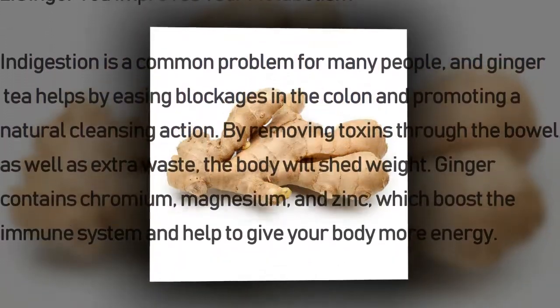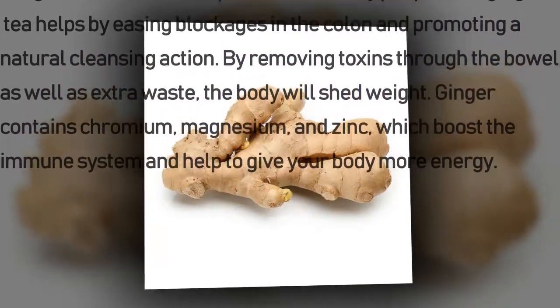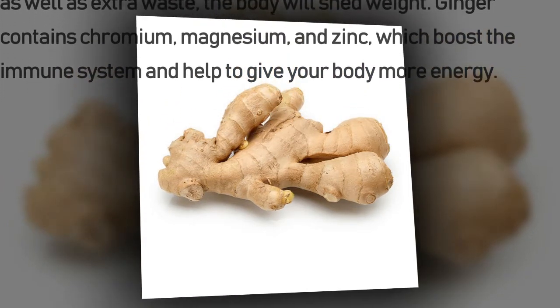By removing toxins and extra waste, the body will shed weight. Ginger contains chromium, magnesium, and zinc, which boost the immune system and help to give your body more energy.